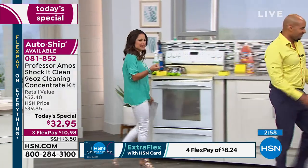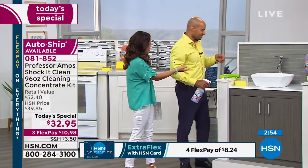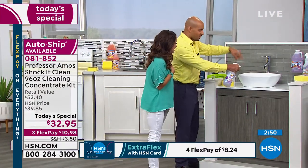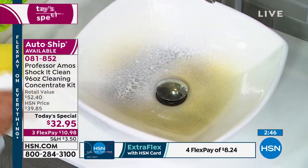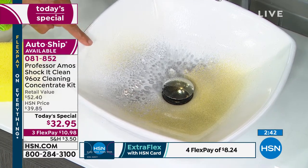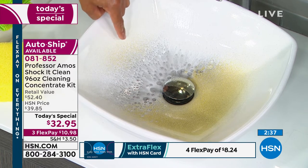It's so impressive. One product cleans everything — you don't need a kitchen cleaner, you don't need a bathroom cleaner, you don't need an oven cleaner. Shock It Clean is your everything cleaner, and it cleans on that molecular level. You just let the product sit. My dad's Professor Amos — he taught me growing up. He said: son, let the product do the work so you don't have to.